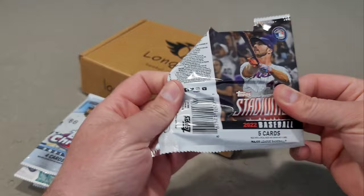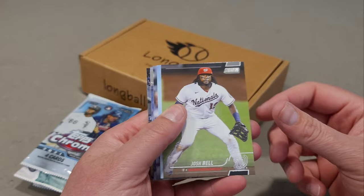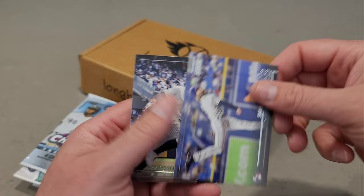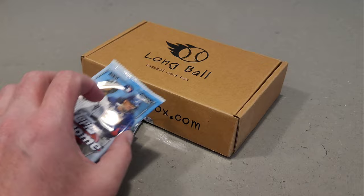Here is a Stadium Club retail 2022 pack. We have Josh Bell, hey there's a Wander Franco Power Zone, Spencer Torkelson rookie card, Shane Baz rookie card, and Anthony Rizzo. Not too bad there.